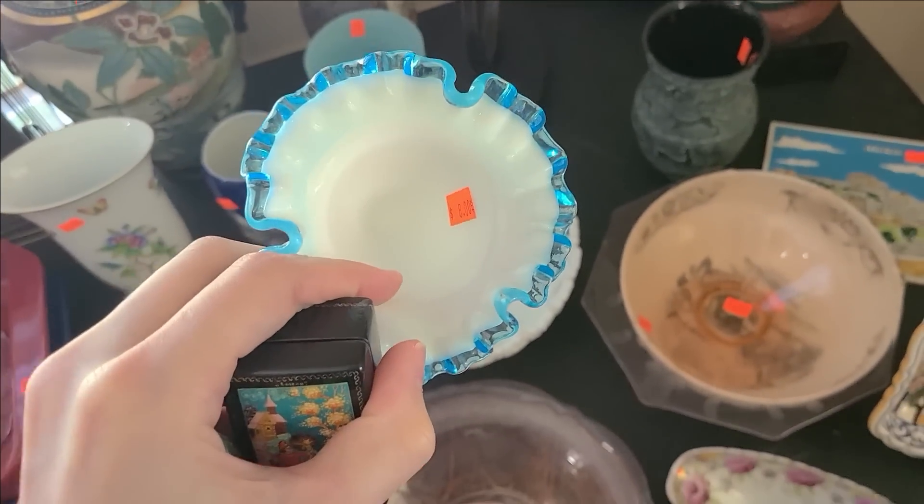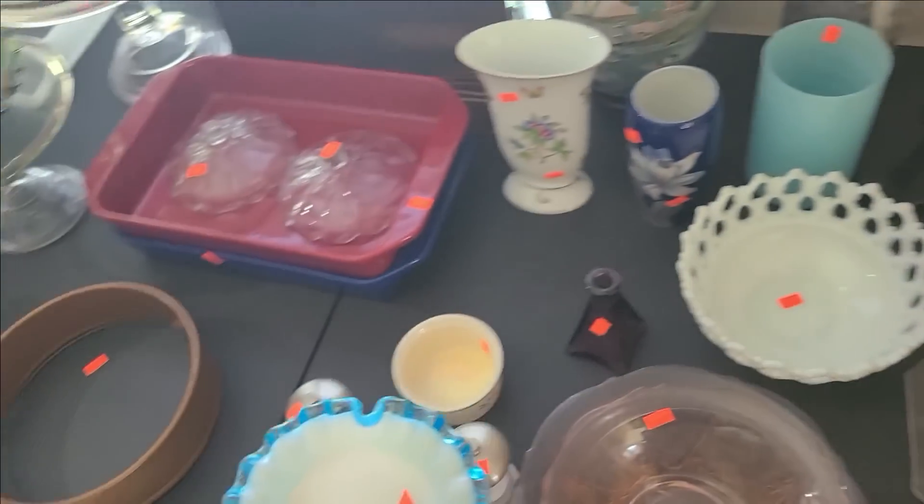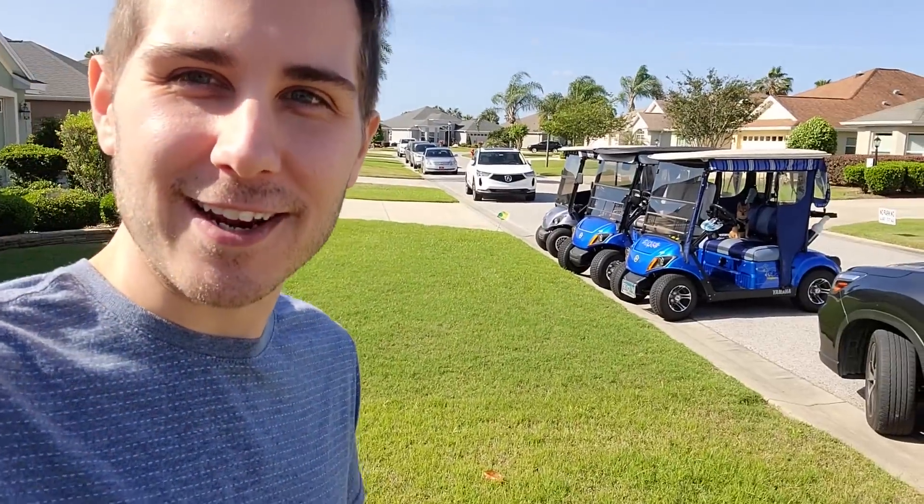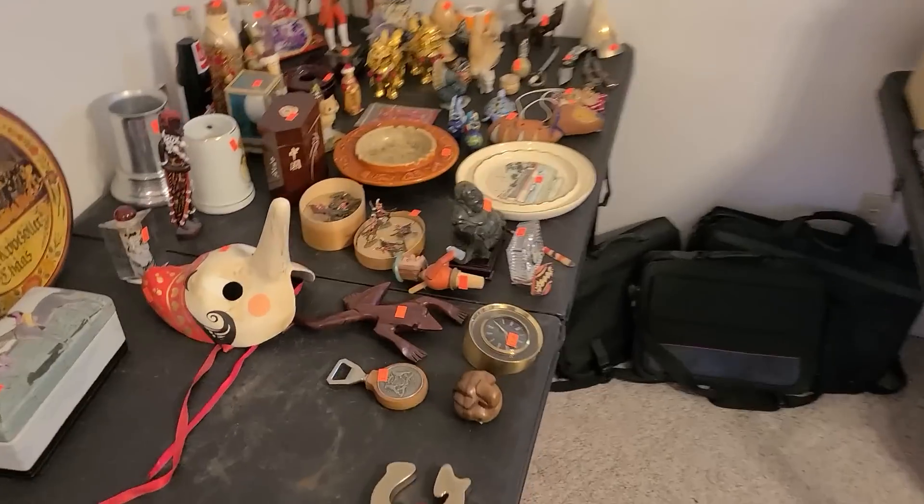That's a pretty good price for that — I think I will get that one, and there's also a carnival glass here with the green. Hello, it's Jeffrey with Real Nifty Vintage, and today I'm here in The Villages, Florida for some estate sales. There's some golf carts lined up there with a dog in there, so let's check out these estate sales and see what we can do here in Florida.